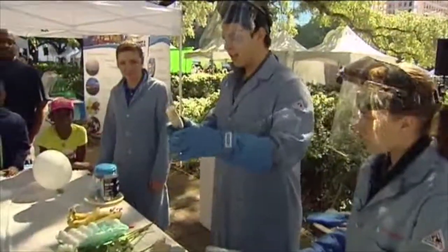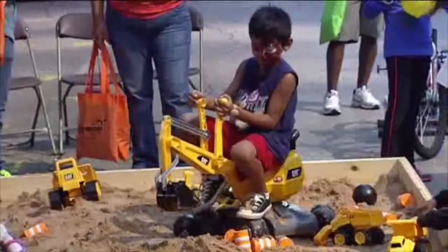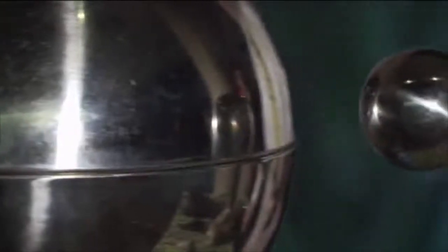A natural gas magic show, solar-powered boats, digging for fossils — and check this out.